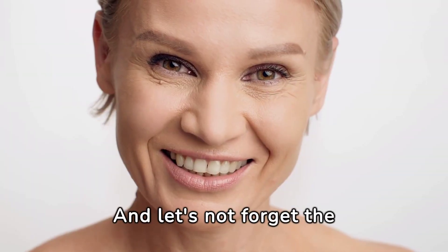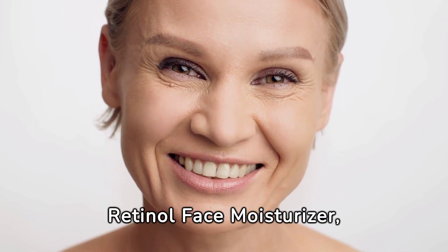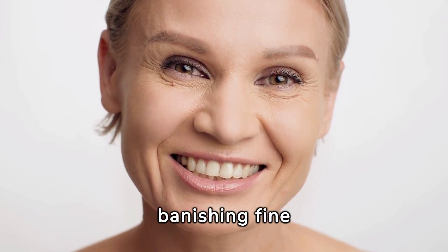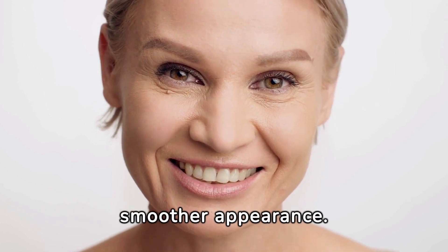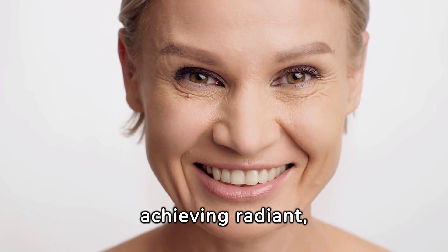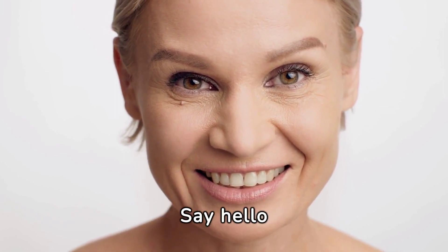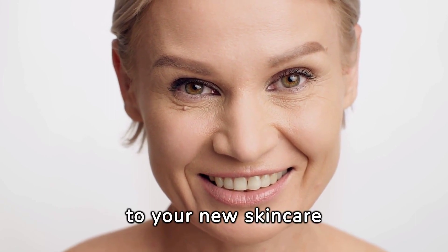And the remarkable results of the Rapid Wrinkle Repair Retinol Face Moisturizer banish fine lines and wrinkles for a visibly smoother appearance. With these three powerhouse products, achieving radiant, age-defying skin has never been easier. Say hello to your new skincare essentials.